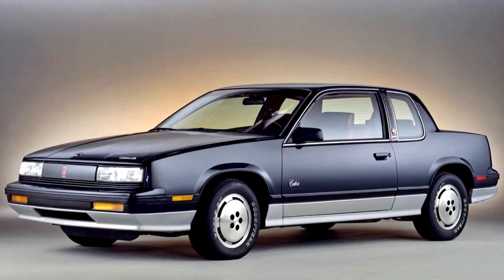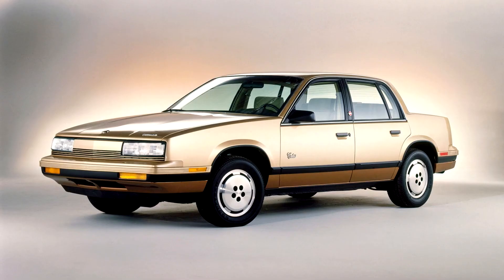The Oldsmobile Calais is a compact car manufactured and marketed by Oldsmobile from 1985 through 1991, superseding the Oldsmobile Omega and named after the city of Calais, France. Renamed the Cutlass Calais for 1988, and briefly available in 1987 as the limited-edition GMO Quad 4, the Calais shared the GM N platform with the Pontiac Grand Am and the Buick Skylark and Buick Somerset, and was superseded by the Oldsmobile Achieva in 1992.